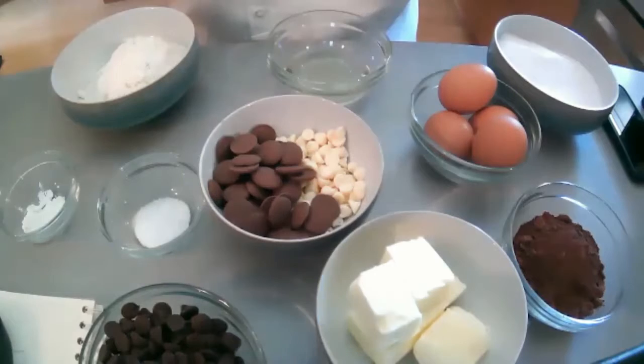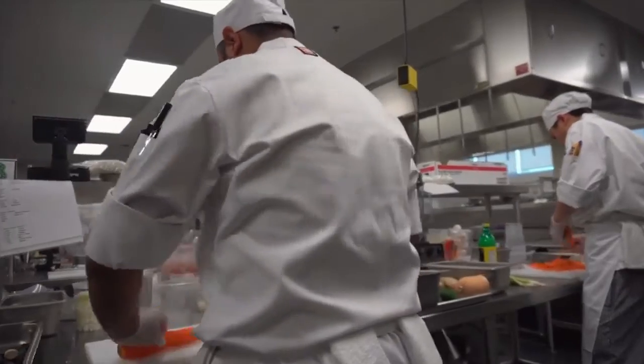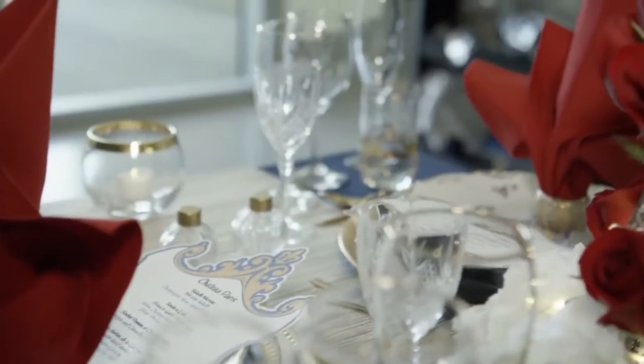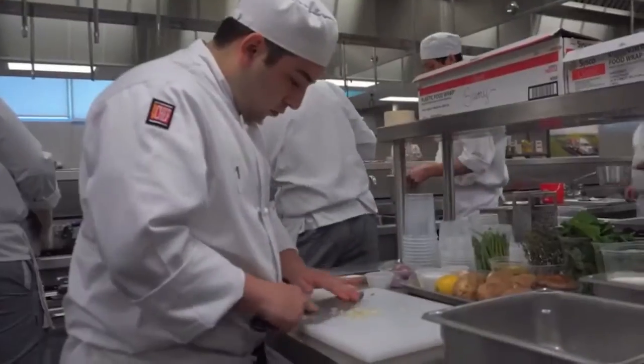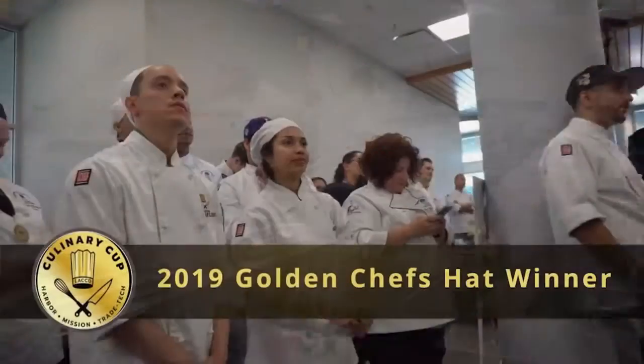It's these circumstances that leaders say make it so important for students to be able to continue their education in their chosen field. At Los Angeles Harbor College, the acclaimed culinary program is doing everything it can to keep students learning and cooking. In 2019, the college took part in a culinary cup competition judged by local professional chefs, giving their students a chance to show off their skills from the front of the house to the back. The college's courses in cooking, baking, and restaurant management paid off, winning them the golden chef's hat trophy.